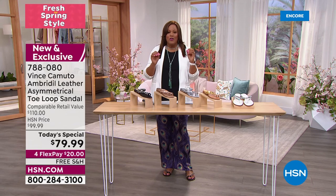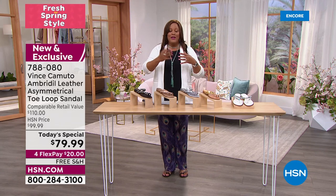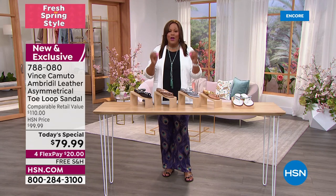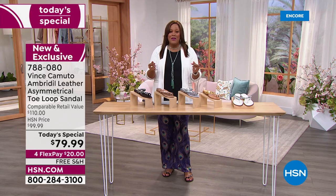Let me go over all the colors, but first I want you to understand this value. If you love Vince Camuto, every time we have it online we don't even bring it on air — it sells like hotcakes.